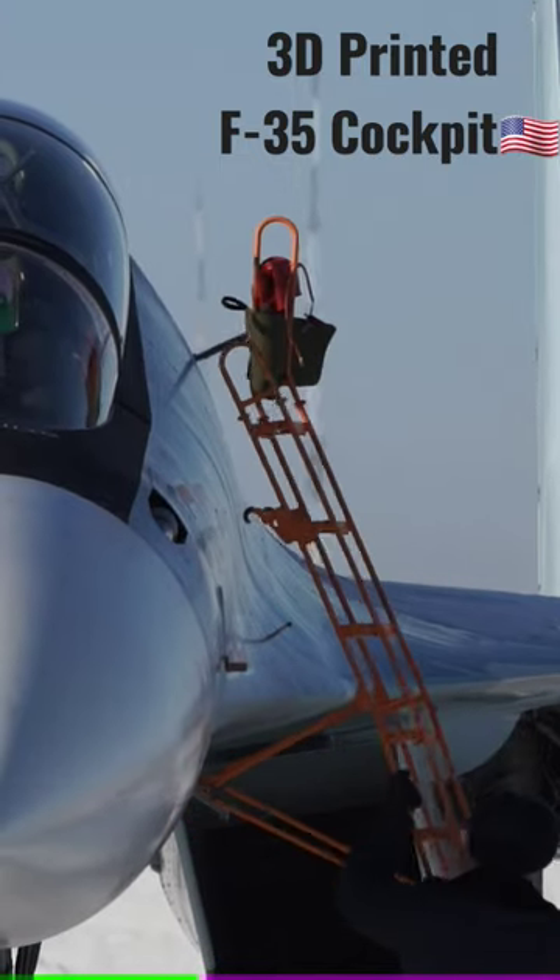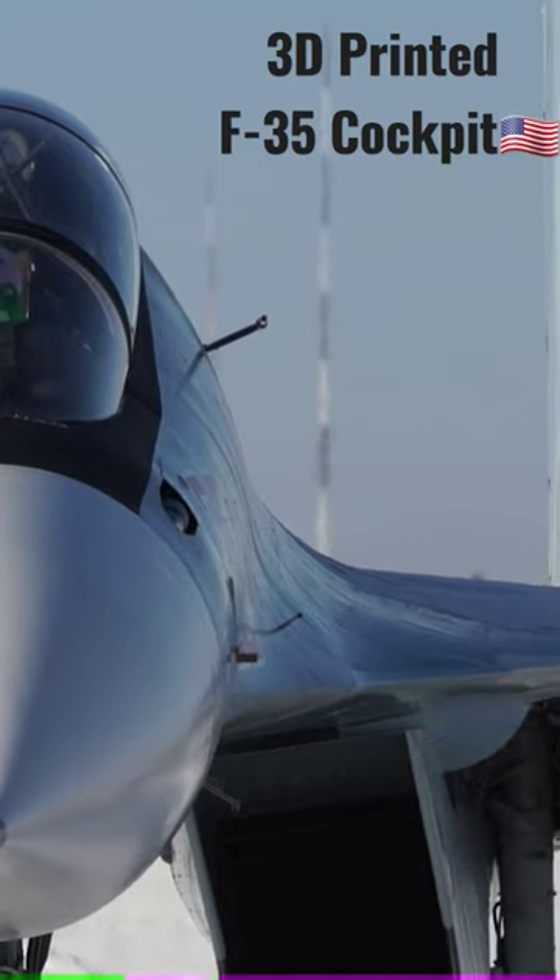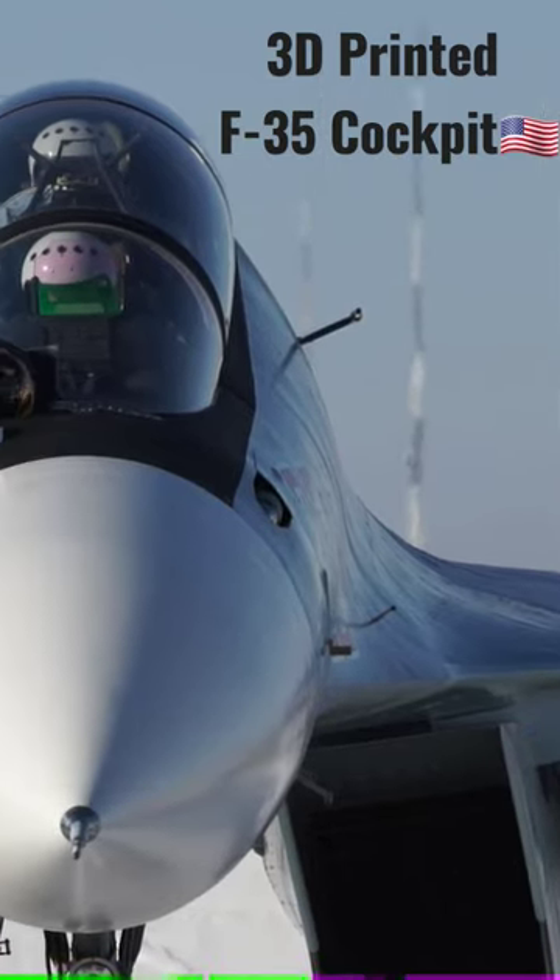Just think how crazy it will be when the US Air Force gets more lineups in its arsenal with this technology.